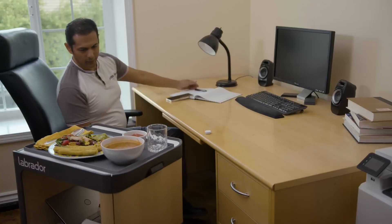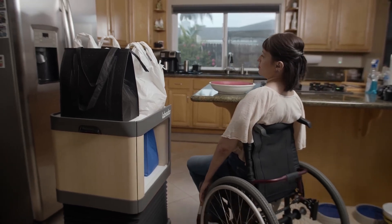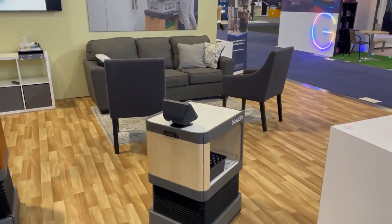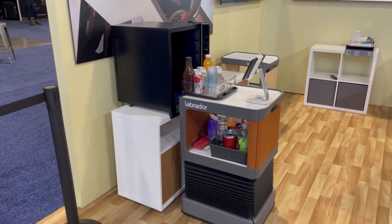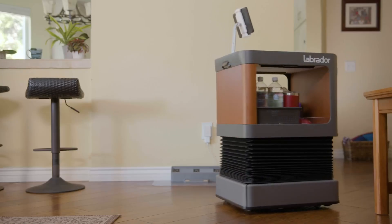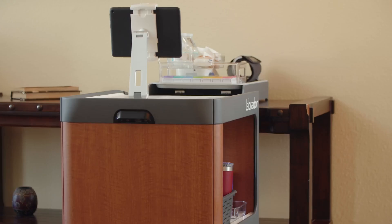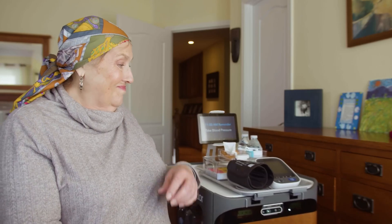The retriever also includes a charging station for a smartphone, as well as a large storage area that can hold frequently needed items, such as water, medication, and personal belongings. To cater to a wider range of use cases and users, the Labrador Retriever also features an innovative retrieval system, which can retrieve and deliver trays carrying up to 10 pounds of items. These trays can be stored on shelves, countertops, or other surfaces within the home, as well as in a beverage-sized refrigerator that Labrador plans to offer, allowing the retriever to deliver meals, fresh fruit, and cold drinks.